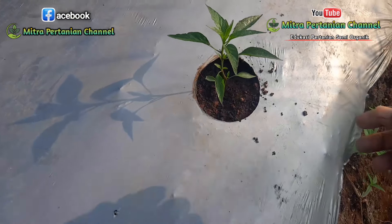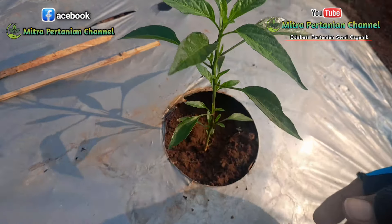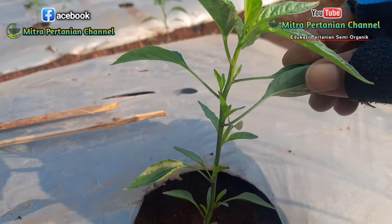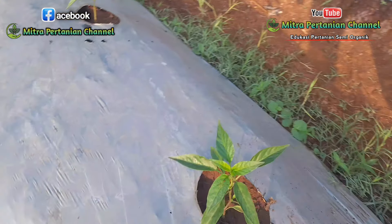Dan ini perkembangan tanaman cabai merah keriting per hari ini, berarti sudah usianya 11 hari setelah tanam. Alhamdulillah untuk perkembangan tunas semakin banyak, semakin gimbal. Di setiap ketiak daun tunas muncul semua. Kita lihat tanaman yang di sebelahnya.